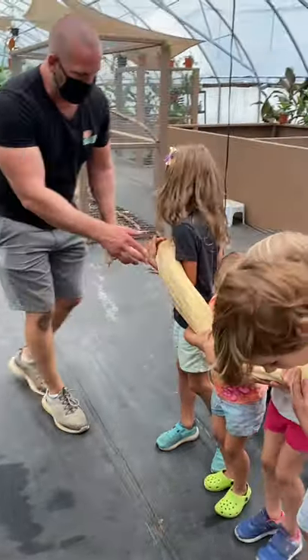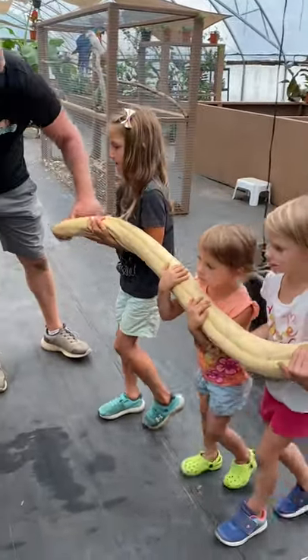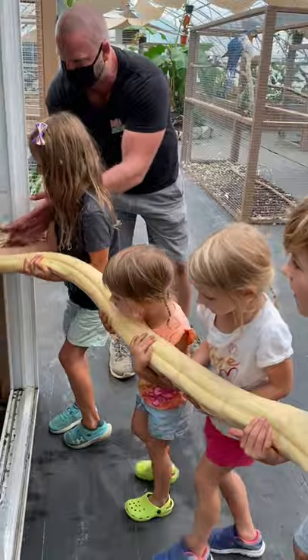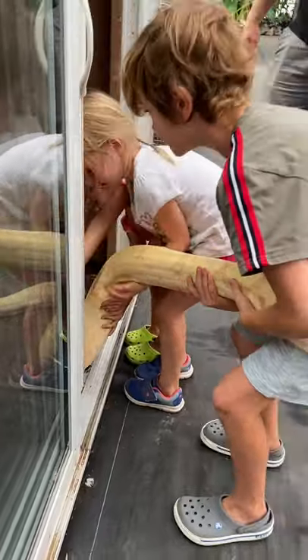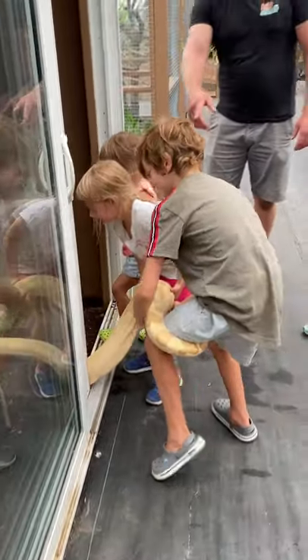So you're going to walk in here and just set her down right there. As soon as her part's down, you're going to walk out. Set her in there. Is she wrapped around your leg? Yep.